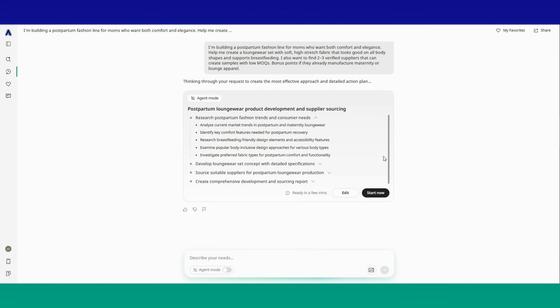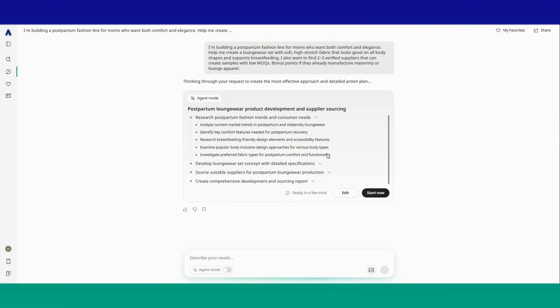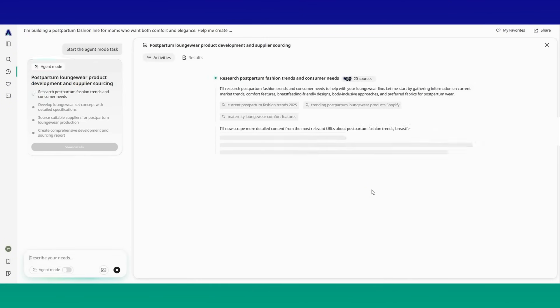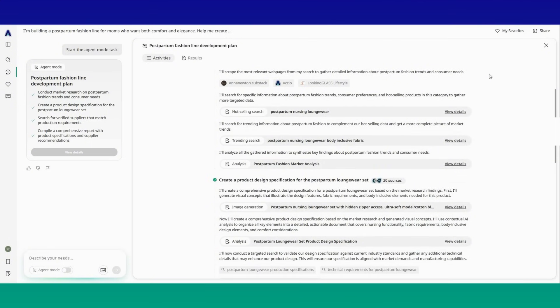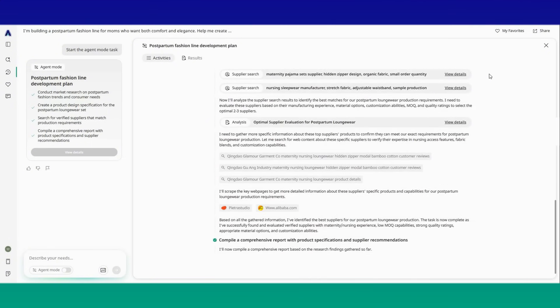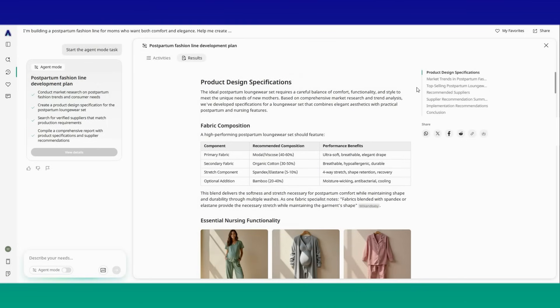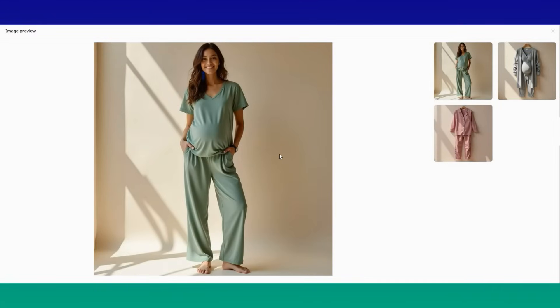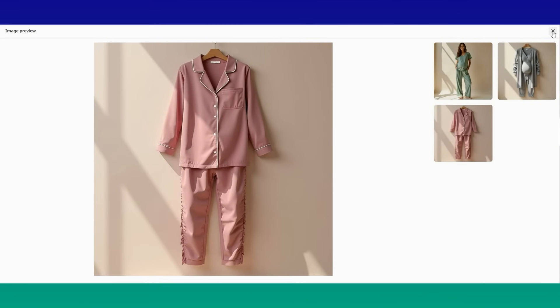Within seconds you see it breaking down the tasks: market trends for maternity fashion, key design features that moms love right now, fabric suggestions — complete with minimum order quantity, lead time, and even contact templates I can use to start inquiries. This is what Axio means by smart task automation. You give it a prompt and it automatically does what would normally take you hours of research — shortlists organized results and even prepares your next steps. No back-and-forth emails, no manual spreadsheets, just answers. You can see the activities, the results, the product concept, and the design philosophy behind it. It really builds everything for you.